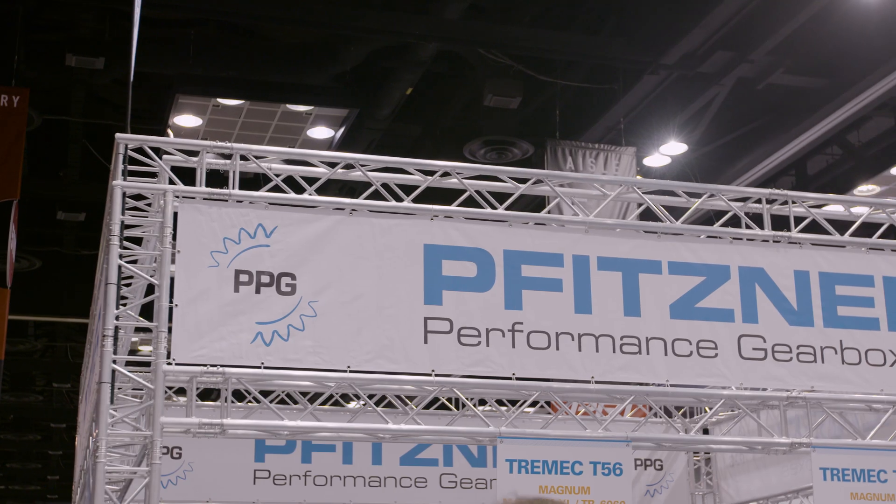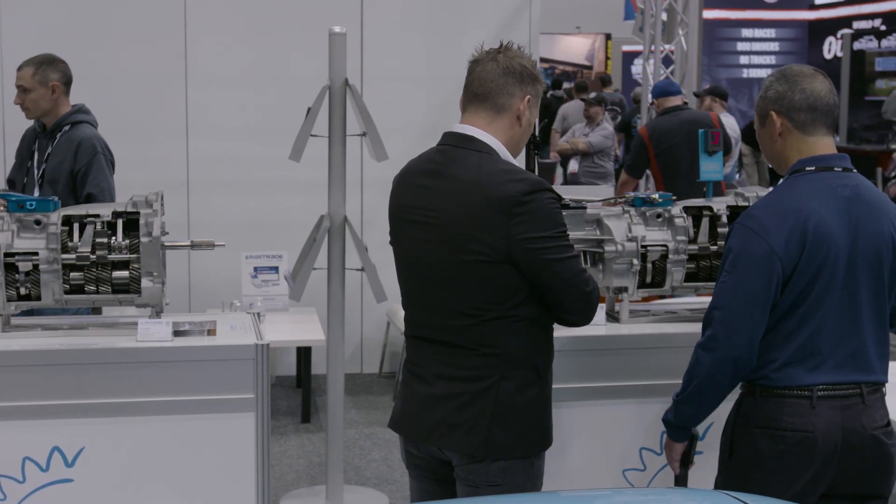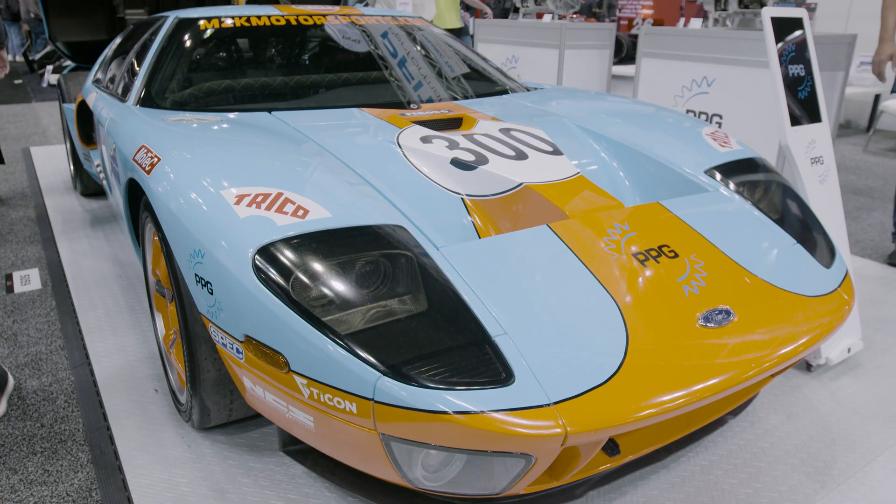Hi, my name is David Gammon. I'm Operations Director at PPG, Precision Performance Gearboxes, here at PRI 2019. We've been coming to PRI for seven years. We select PRI because it is the most relevant motorsport trade show in the world.